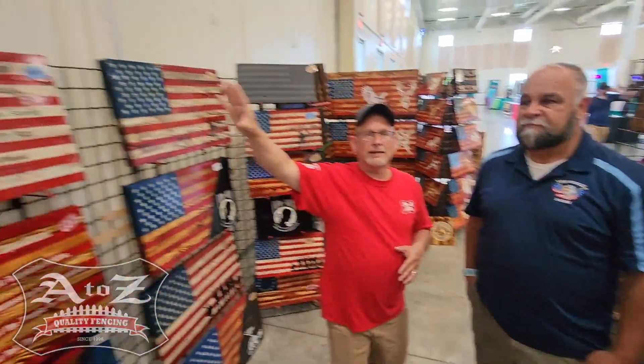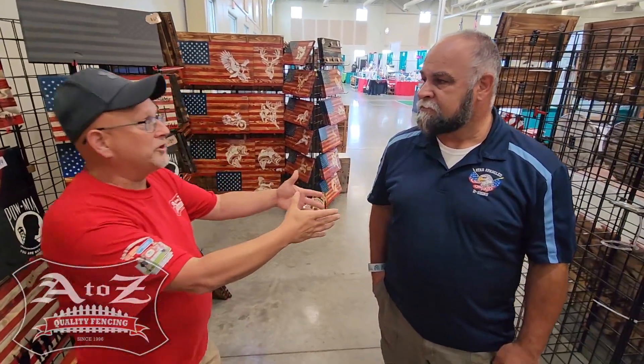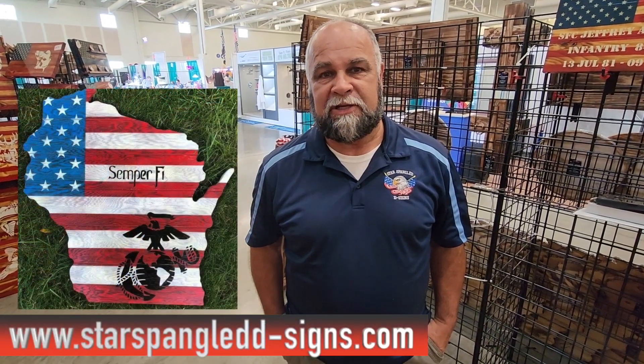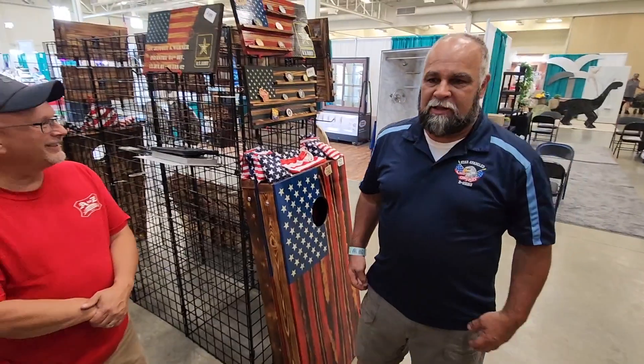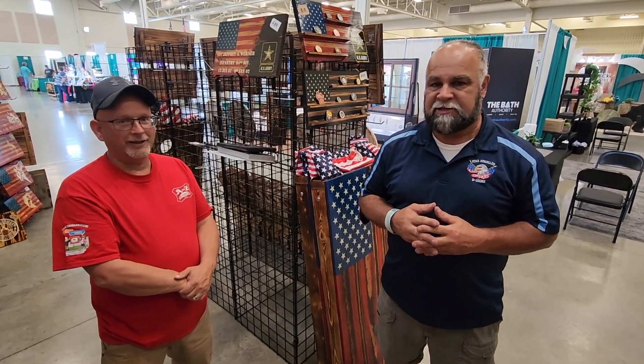You can find them here at booth 102 at the Exhibition Hall at Washington County Fair — they'll be here all week. Where can they find you after the fair? We work right out of our home in Hartford. We don't give out the address until somebody really wants to come and we know they're serious. But we have a website: www.starspangleddesigns.com. We also have an email and a phone number — you're welcome to call us anytime. Most of the time, unless we're traveling, we're home and ready to serve anybody who would like something to hang on their walls.